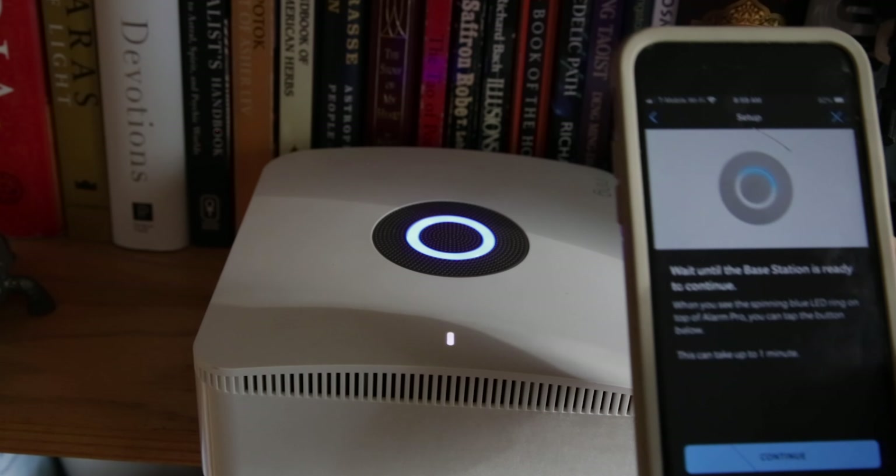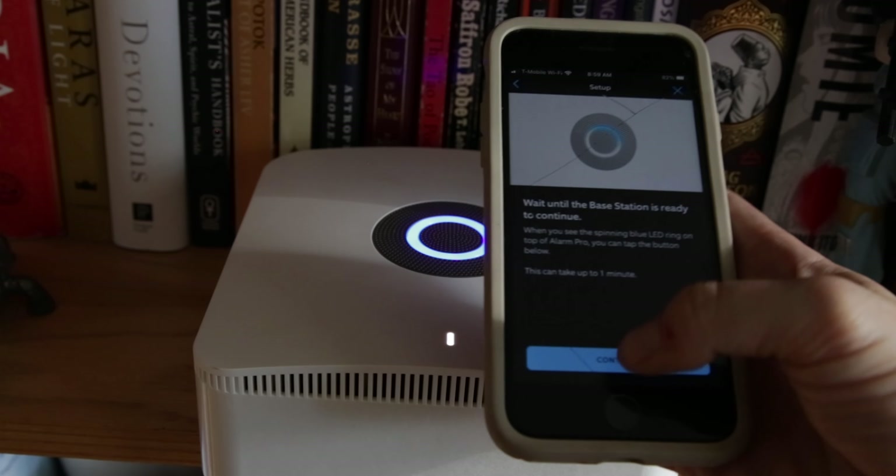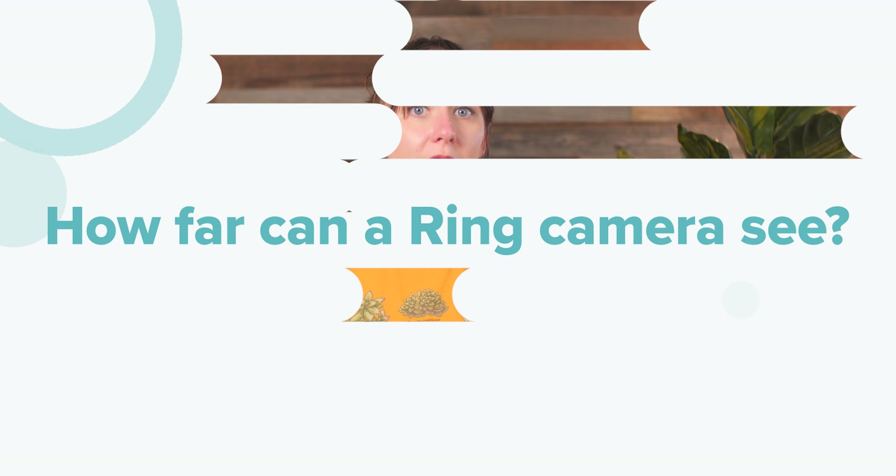Also no, but the Ring Alarm Pro system does have an ethernet port to connect it directly to the internet.